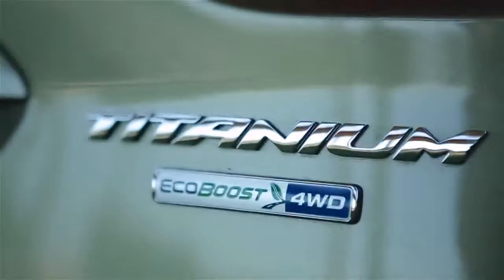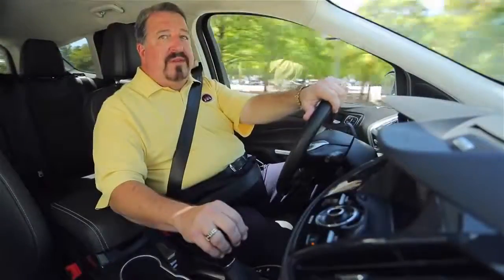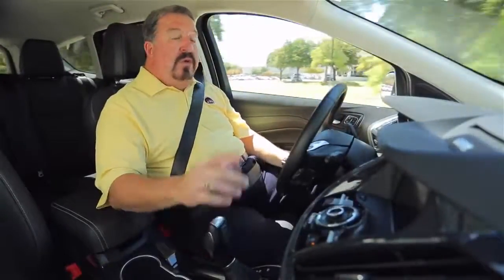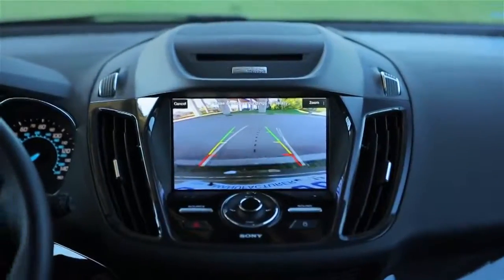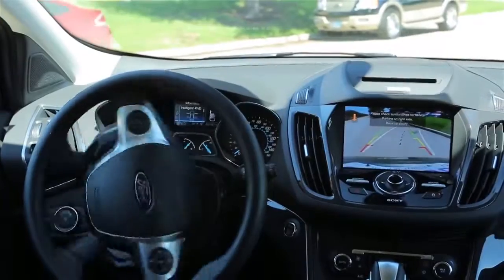This is the Platinum model, and it comes very well equipped with Ford Sync System and My Ford Touch, which works flawlessly. This one has a navigation system, rear-view camera, remote start, and it'll even parallel park itself.